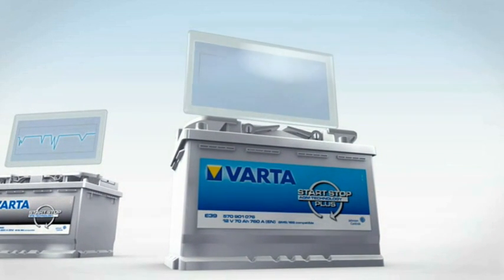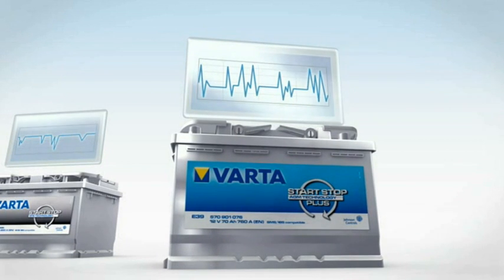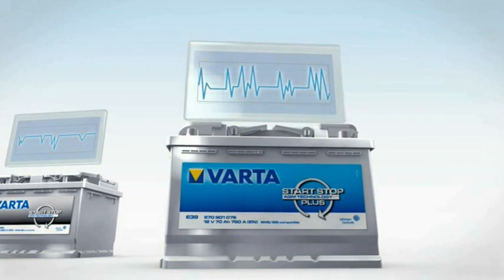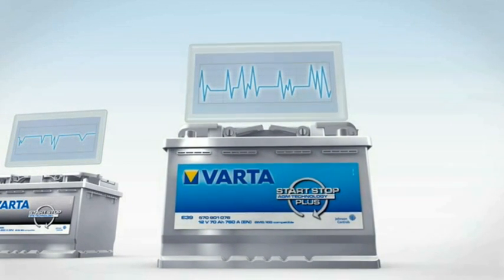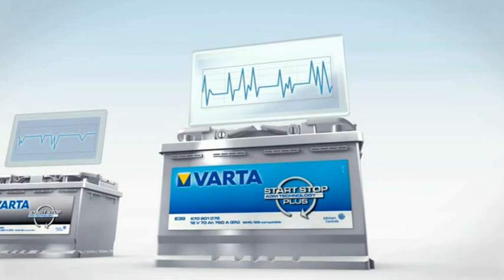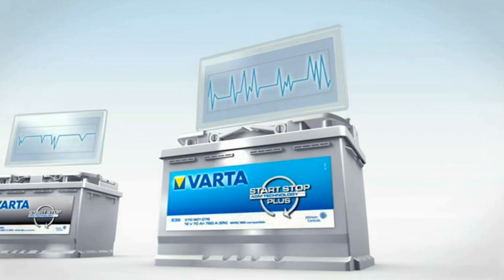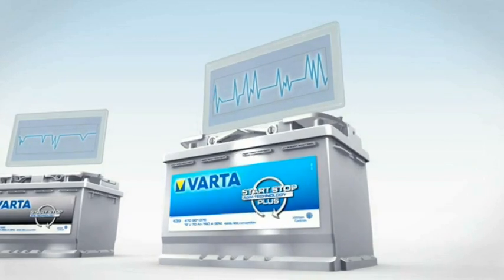Vehicles with enhanced start-stop technology have a range of additional features, such as regenerative braking and an advanced energy management system. These extra features can result in extreme fluctuations in energy, a real challenge that can only be met with specially developed AGM batteries — the Varta start-stop plus.